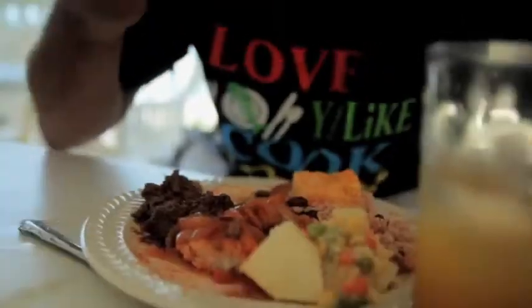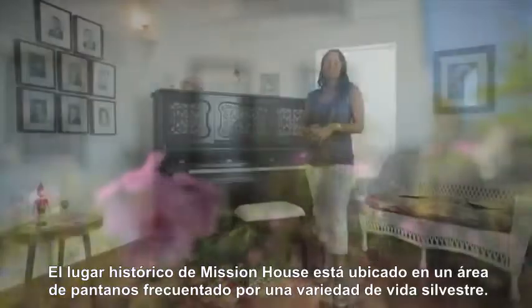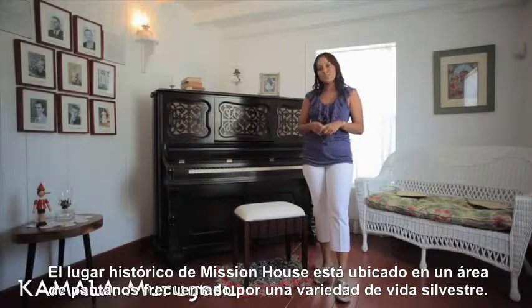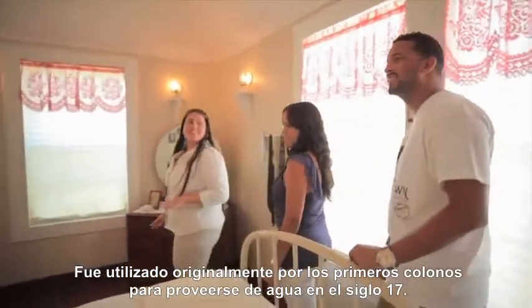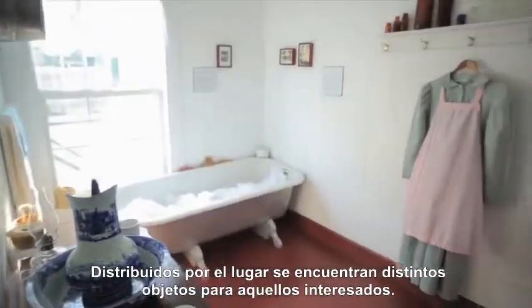Me either. So let's go. Mission House Historic Site is situated on an area of dry and wetland, frequented by a variety of local wildlife. It is known to have been utilized by early settlers for its abundant supply of water in the 1700s. Shards of glass and ceramics found on site are displayed for your interest.